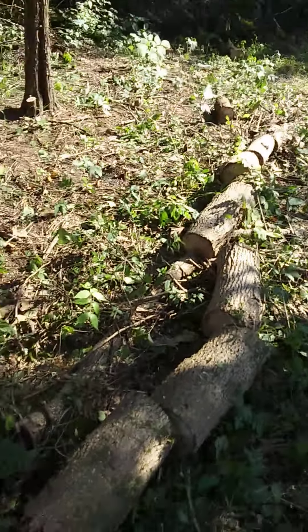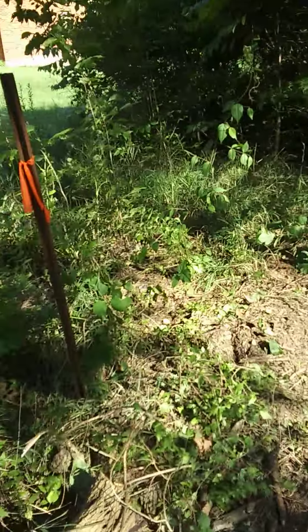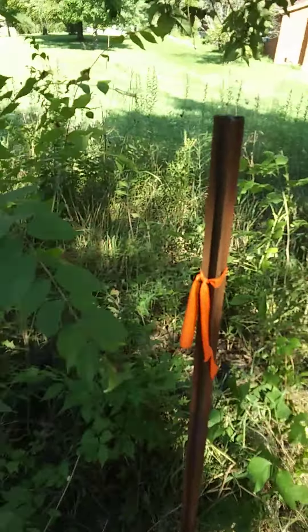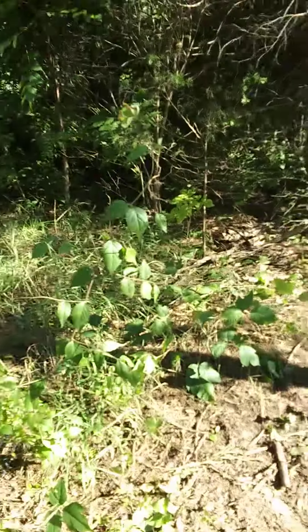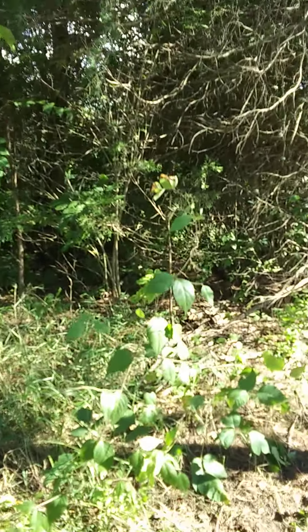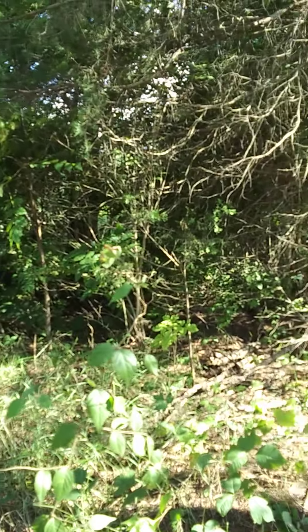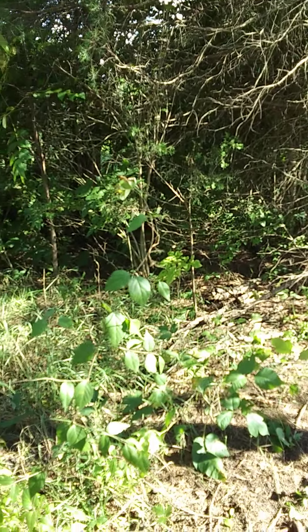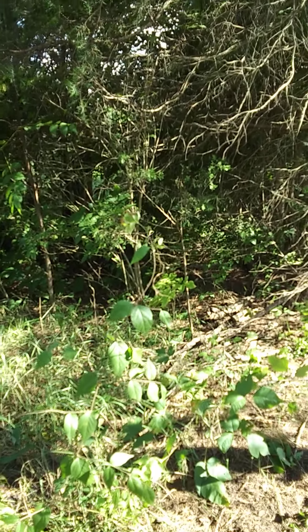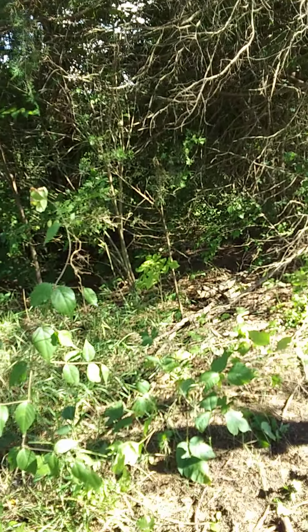There's the ash tree that came down. Here's the second post right here, and there's the first one — it didn't have a flag. Looking down the line, I can barely see it, but there's another fence post about 30 feet down.